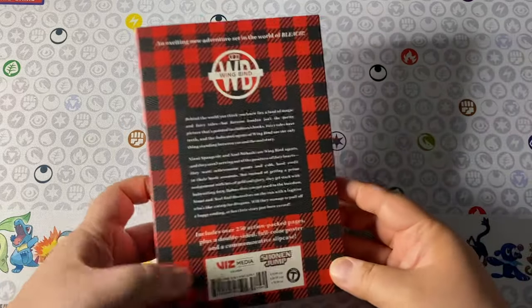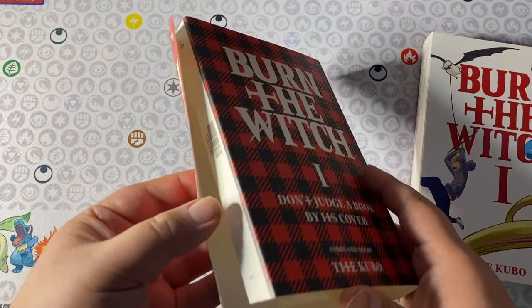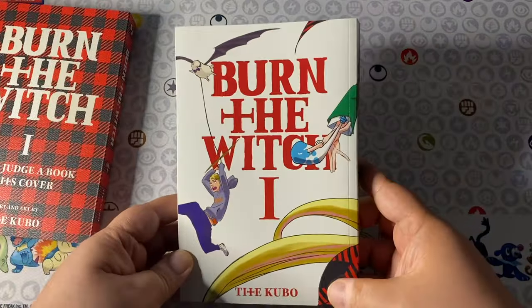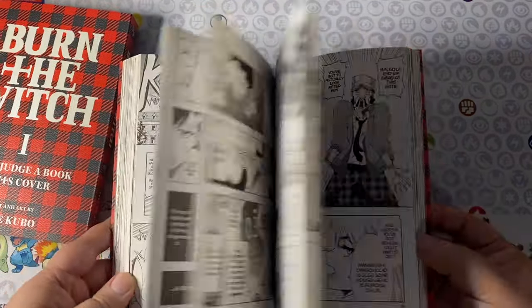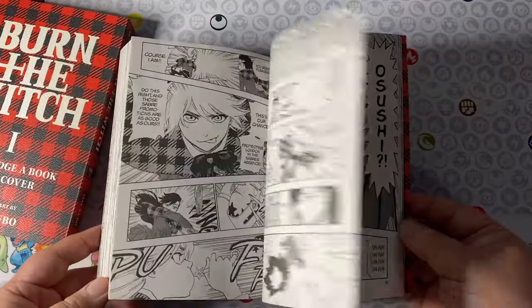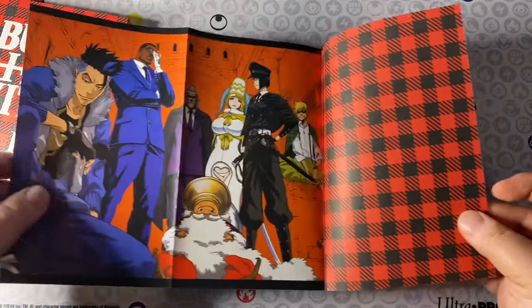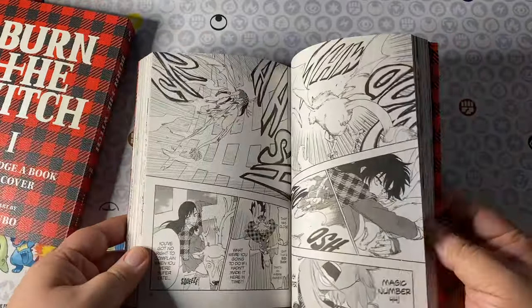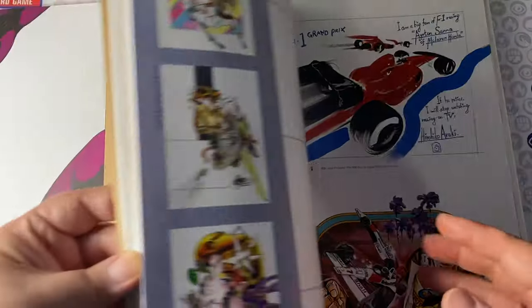Burn the Witch from Tite Kubo — I really wanted this because I don't have room for big Shonen Jump stuff, so I don't own Bleach or Naruto. I do have a good chunk of One Piece, but that's an exception. I really wanted to own something from Kubo, and Burn the Witch happened to be it. We had the movie adaptation back in 2020 and they released the physical version. Unfortunately the slip cover is falling apart and I need to re-glue it, but it's great to own modern Kubo art on my shelf.